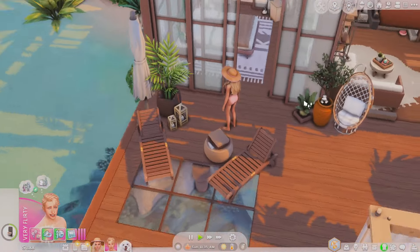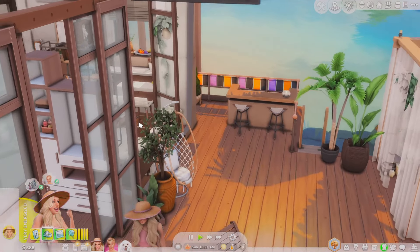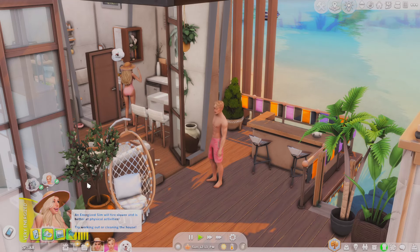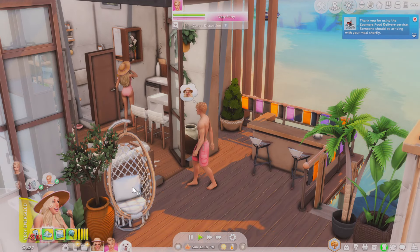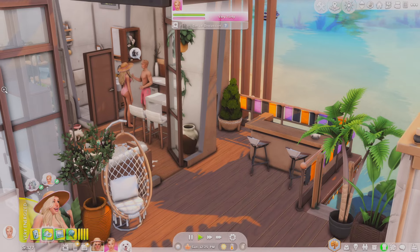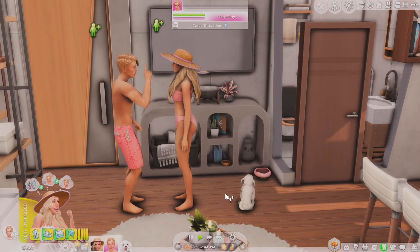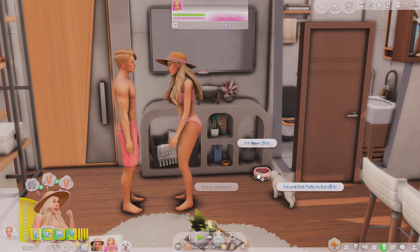Barbie was just playing a little bit with Taffy but I actually want Barbie to make some food. Apparently Barbie can't get to the kitchen either, so what I'm going to have is Barbie order some food and then we'll put it in the fridge. We're ordering from this delivery service called Zoomers Food Delivery Service so that should be fine. We did have to spend a little bit of money but that's okay. While we wait for the food we're just going to hang out, and we do need to give Taffy some food.